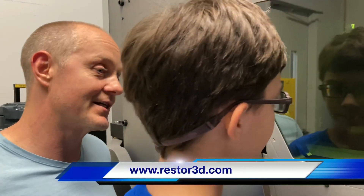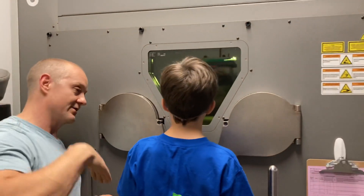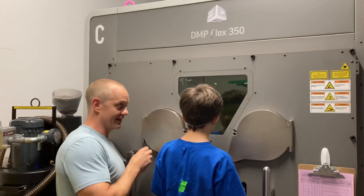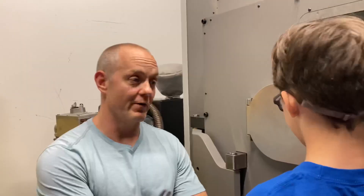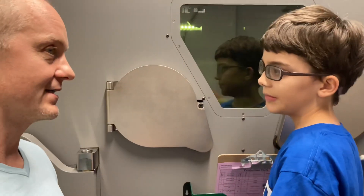Titanium is very explosive, so this entire printer is like a bomb-proof shelter. It holds all the powder, and when the laser hits the powder it melts it right there, and instead of exploding, it makes a part. So if we were building your entire leg, it would probably take us four days. If we were building just a small bone in your hand, it might just take us five hours.